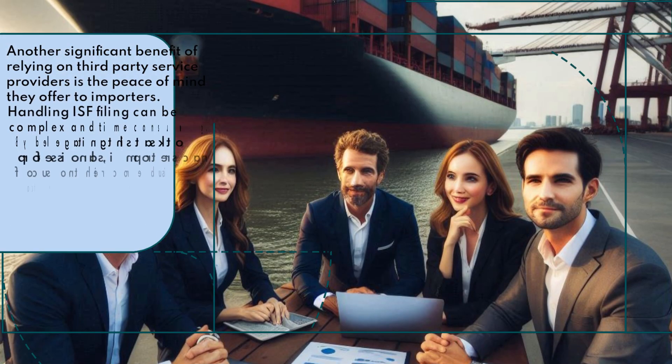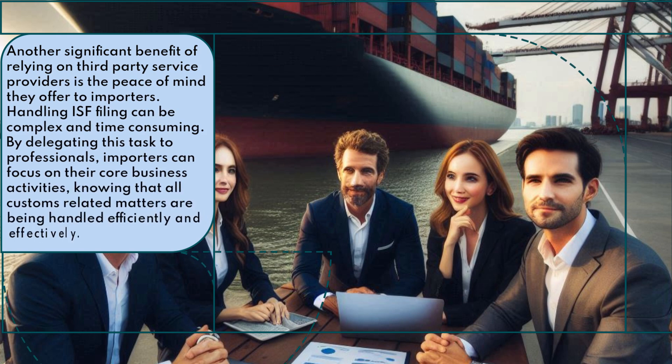Another significant benefit of relying on third-party service providers is the peace of mind they offer to importers. Handling ISF filing can be complex and time-consuming. By delegating this task to professionals, importers can focus on their core business activities, knowing that all customs-related matters are being handled efficiently and effectively.